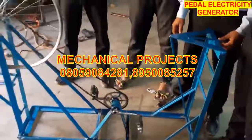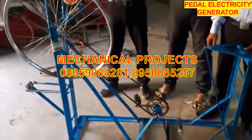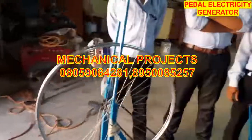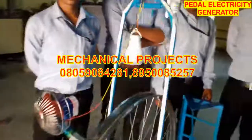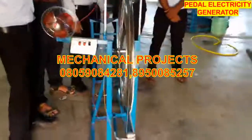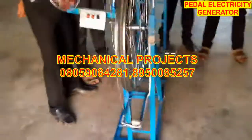Friends, this is a pedal operated generator in which you can generate electricity and you can also run a small 12 volt fan, also a 4 volt LED bulb, by just pedaling this cycle. This is known as a pedal generator.